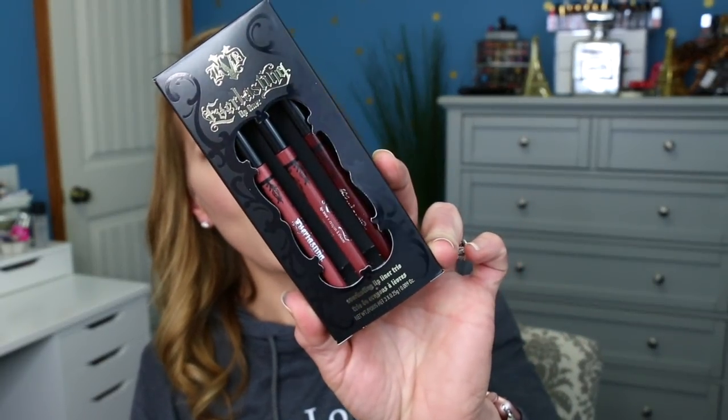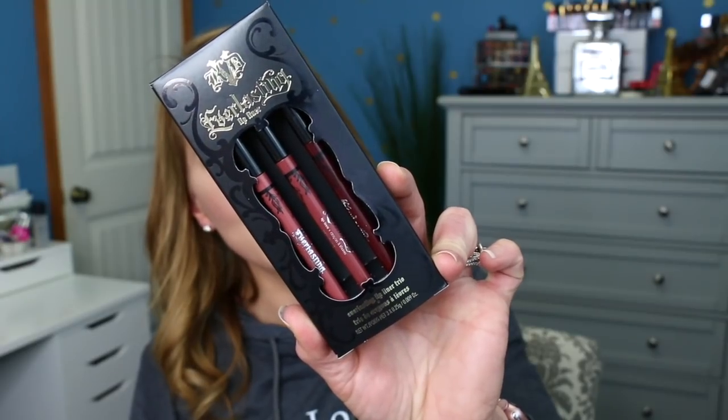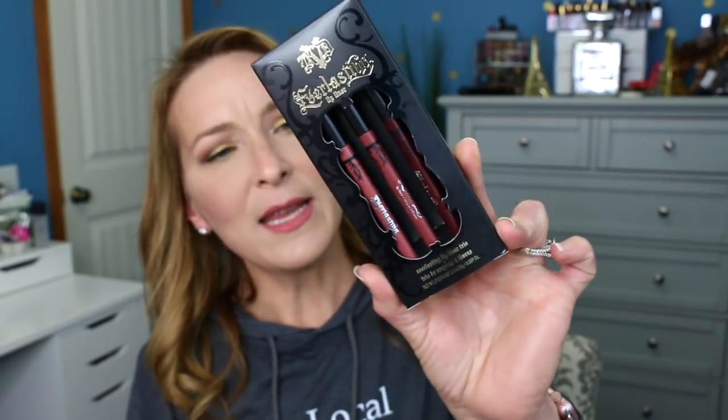The next thing is something from Kat Von D. This is the Kat Von D Everlasting Lip Liner Trio. You get three different shades: Lolita, which is a Chestnut Rose; Hawkind, which is a Nude Sienna; and Homegirl, which is a Blackberry shade. These were $19, so it was $9.50 for three Kat Von D lip liners. Again, great deal.